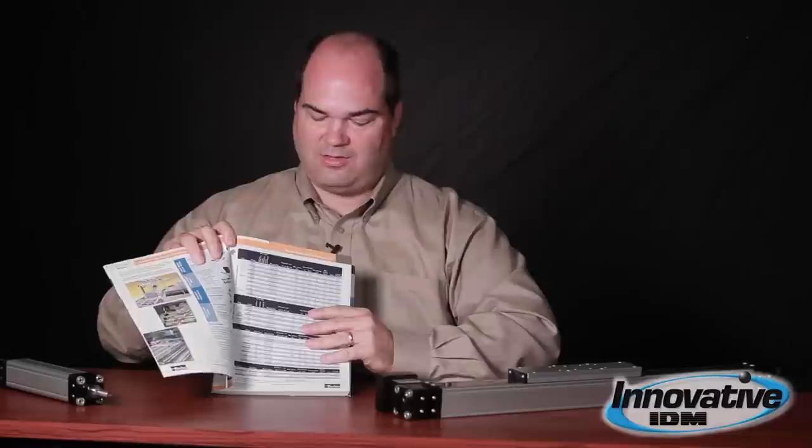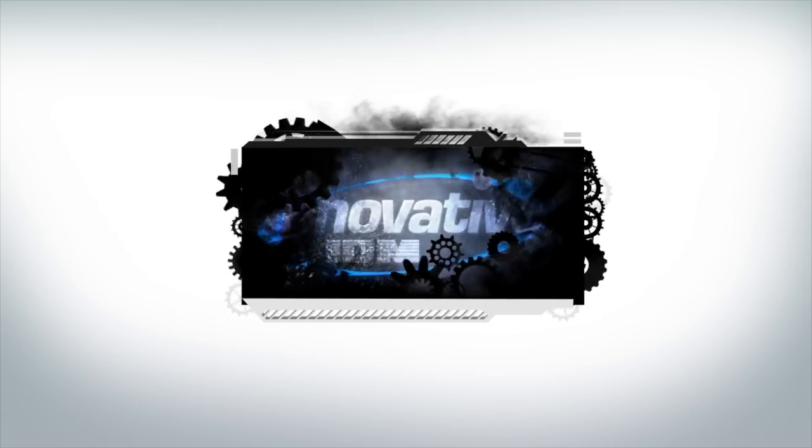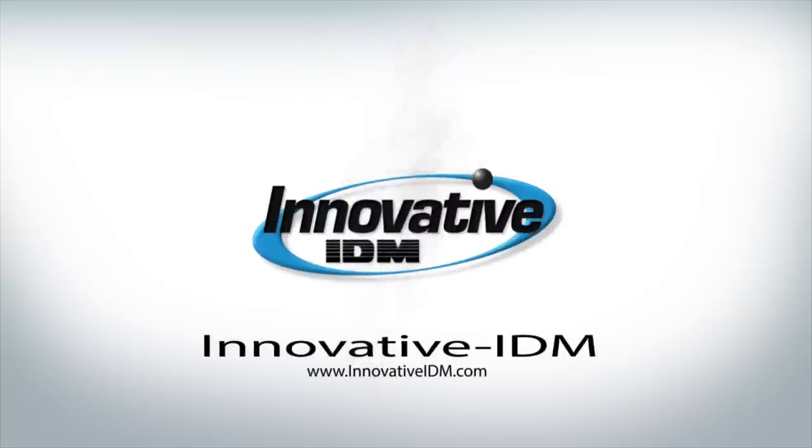If you'd like to get this information from Parker, please visit our website at InnovativeIDM.com, and keep in mind that Innovative IDM is the home of the legendary customer experience. We'll see you next time.